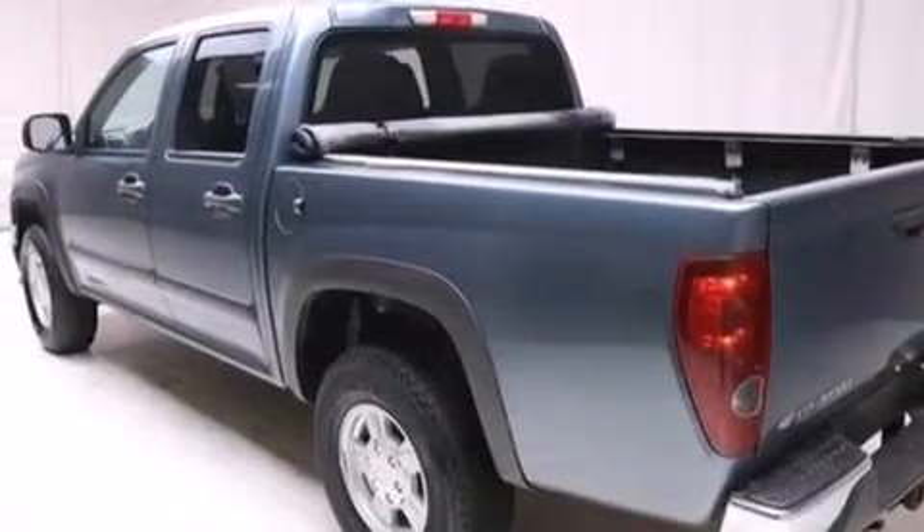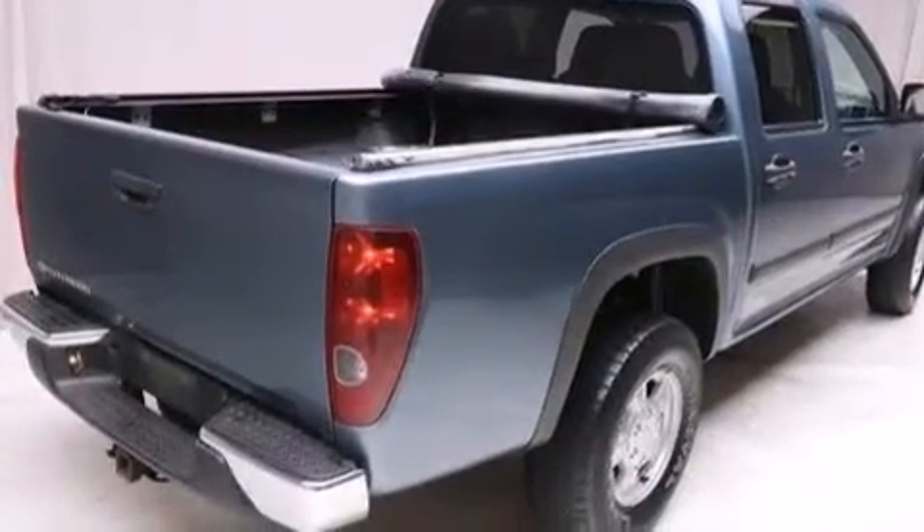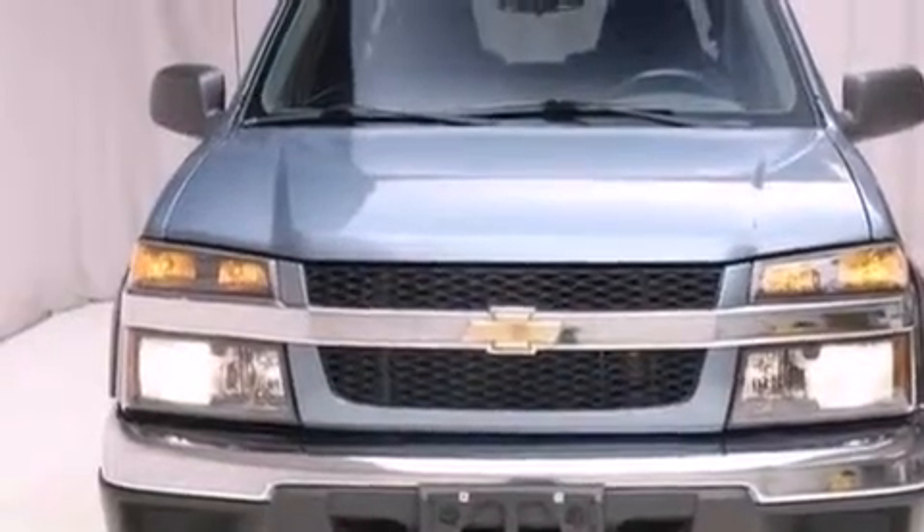Also included are a leather-wrapped steering wheel, a driver airbag, latch-ready child seat anchors, rear seat child-proof door locks, full-power accessories, and an auxiliary power outlet.